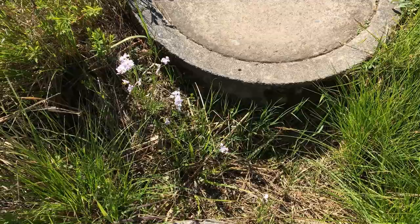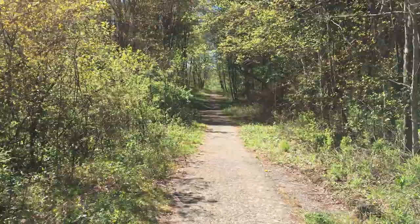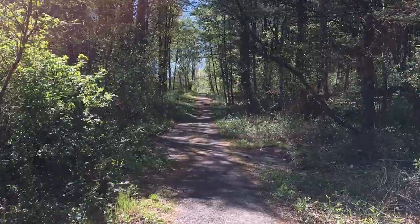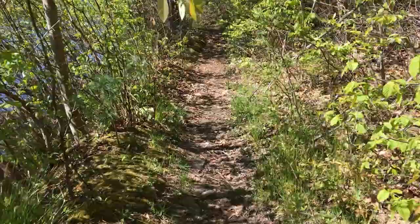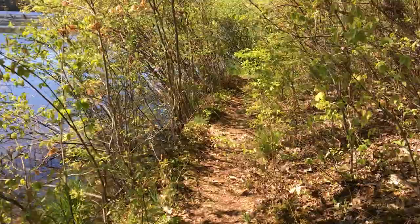So I'm continuing on now on the Deer Trail. On this side of the park, the trail along the water is called the Deer Trail, whereas on the other side the trail along the water is called the Lakeshore Trail. The trail does narrow, and this side of the park tends to be a little more overgrown. So you do want to make sure that you're wearing appropriate clothing, appropriate footwear, so that if you hit pickers or have to walk through mud because the trail is so narrow, you can handle that.